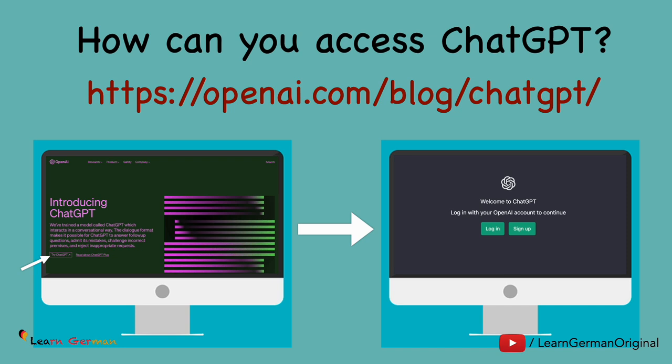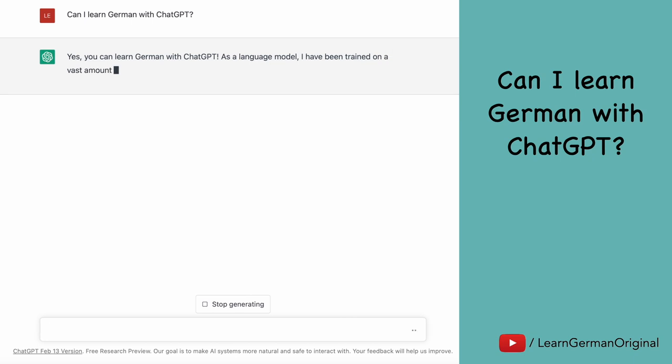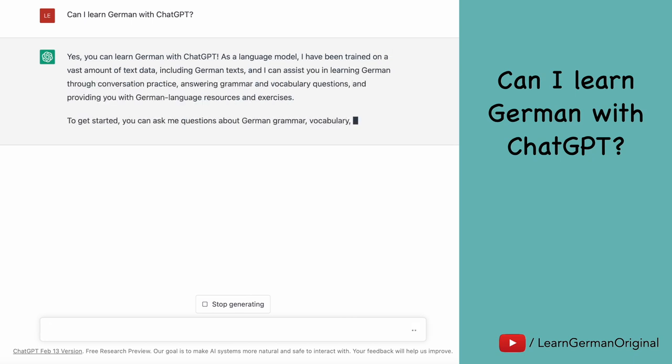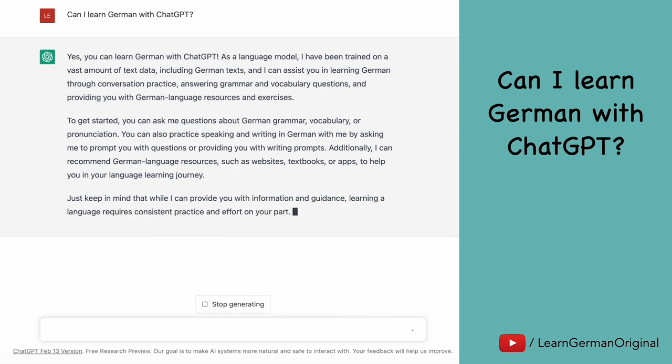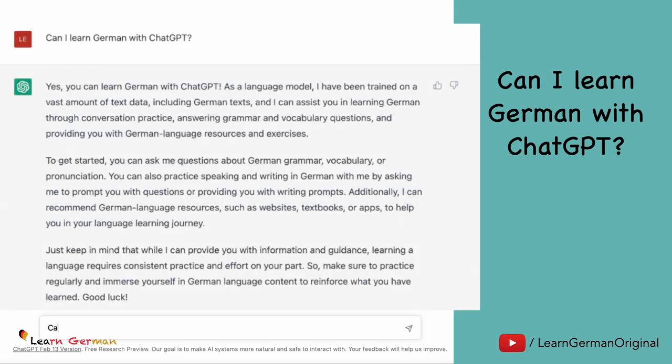So now let's see what answer we get for the next question. The question is: can I learn German with ChatGPT? ChatGPT gives us a very comprehensive answer. Yes, you can learn German with ChatGPT. Since it's a language model, it has been trained on a vast amount of text data including German texts, and it can assist you in learning German through various methods which we will be discussing shortly.